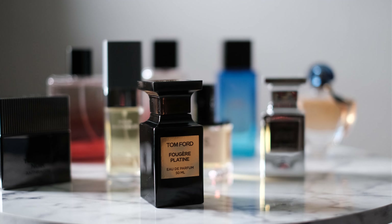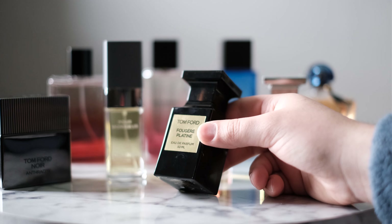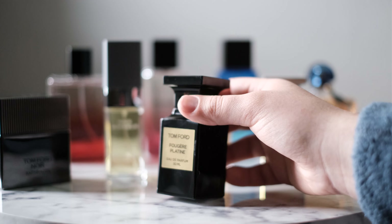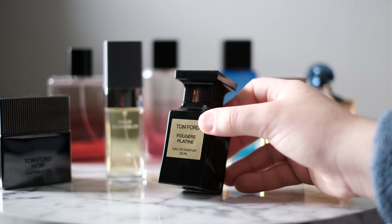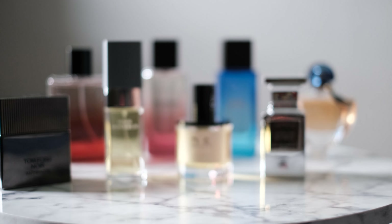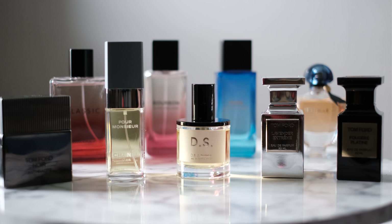It's definitely office-friendly — can't go wrong with this one. I'm sure this one's going to get compliments. I'll test it out at work soon and see what people think. I always get compliments on Beau de Jour, and I'm sure this one's going to be the same. That's Fougere Platine by Tom Ford, originally launched in 2018 alongside Fougere d'Argent. Beau de Jour came a year later in 2019 and then transitioned into the signature line.